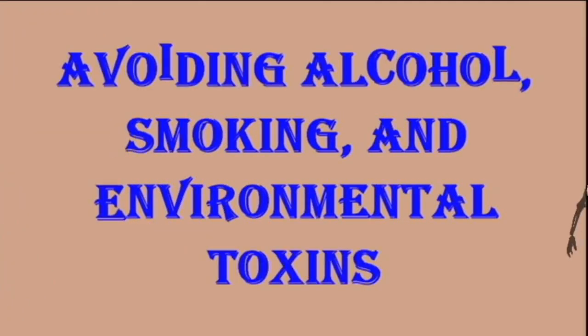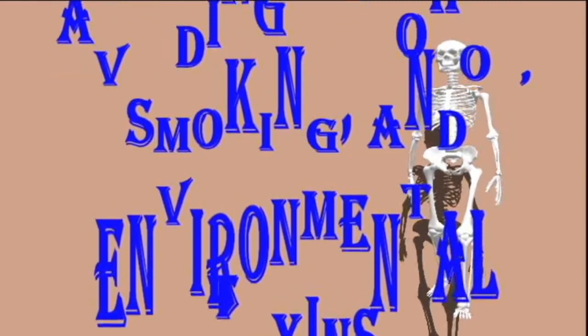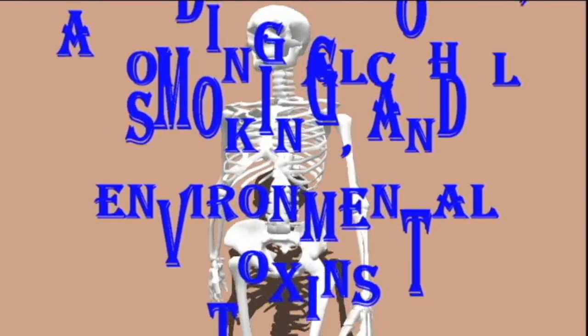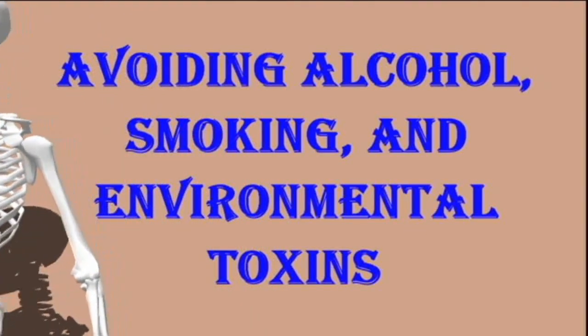Avoiding alcohol, smoking, and environmental toxins: alcohol can increase damage to the liver, so people with high ALT levels should avoid consuming alcohol. To protect the liver from further damage, people who smoke should stop smoking, and others can try to avoid second-hand smoke to reduce the toxic load on the liver. People can also avoid high levels of chemical toxins in the air where possible and consider using an air purifier in the home to remove excess toxins.